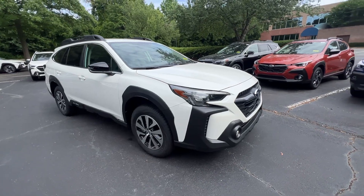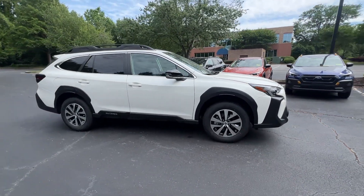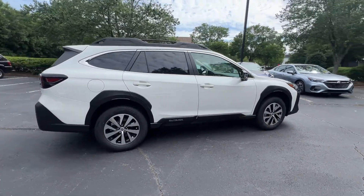2024 Subaru Outback. This SUV offers space as well as power and performance.